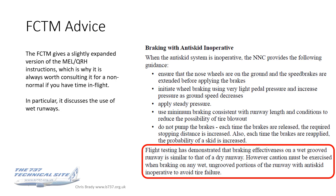The flight crew training manual is often forgotten about but I think it's really good value if you have time in flight to read it, as it usually gives a slightly expanded version of the QRH or MEL procedure. What it adds is a highlighted section discussing wet runway use: flight testing has demonstrated braking effectiveness on a wet grooved runway similar to that on a dry runway, however caution must be exercised when braking on any wet ungrooved portions of the runway with anti-skid inoperative to avoid tyre failure.